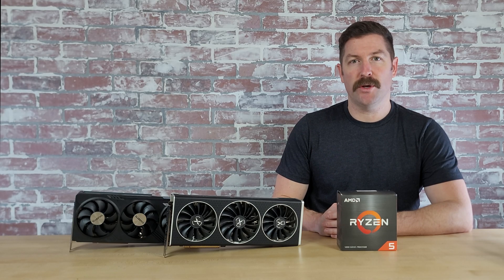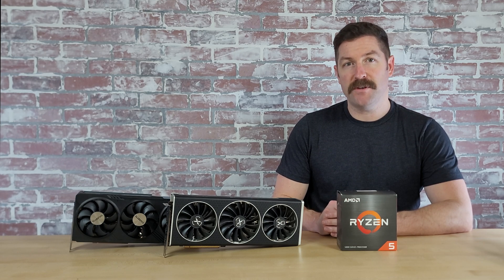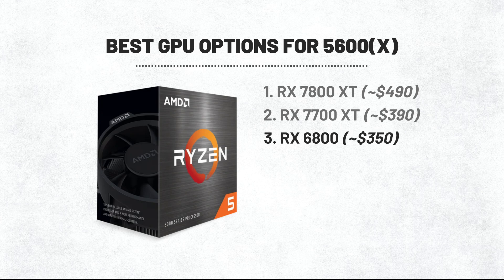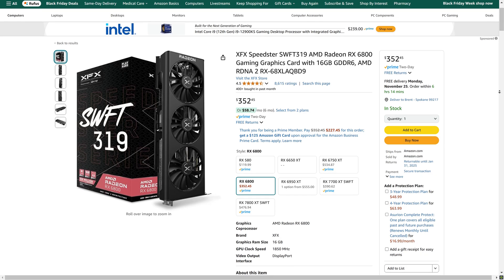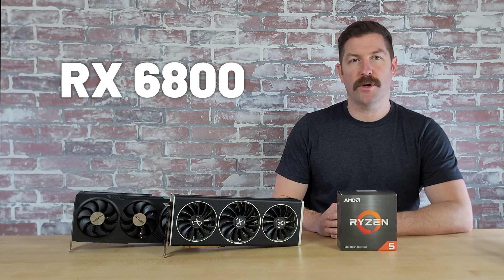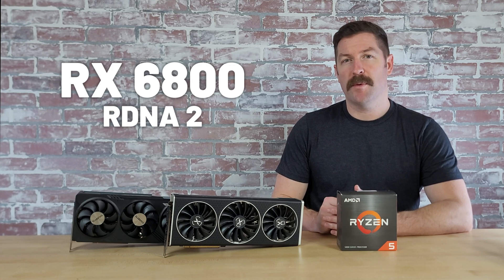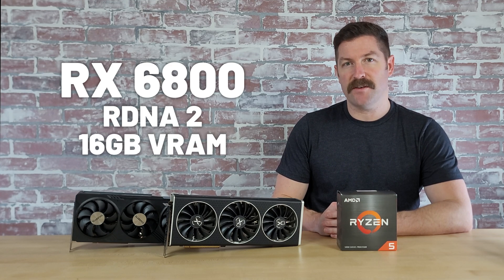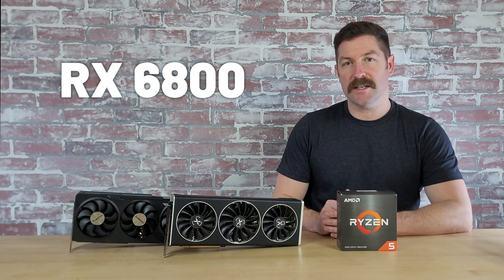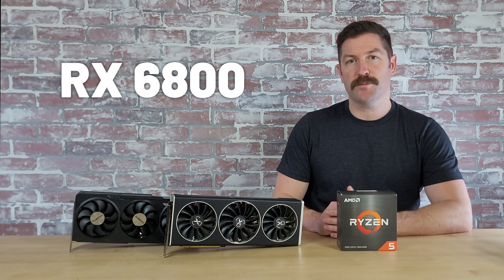While the 7700XT is a strong GPU, there's an older generation option that can be had for about $50 less and offers similar performance. Right now you can get XFX's Speedster Swift 319 RX 6800 for just $350 on Amazon. The RX 6800 benchmarks very well at both 1080p and 1440p, performs within 5% of the RX 7700XT in most games, and outperforms it in many titles. It features the older RDNA 2 architecture but comes with 16GB of VRAM, which helps it pull ahead in some games and may give it an edge long-term as games utilize more VRAM. As long as the RX 6800 is in stock and priced $50 less than the 7700XT, it is probably the better option.